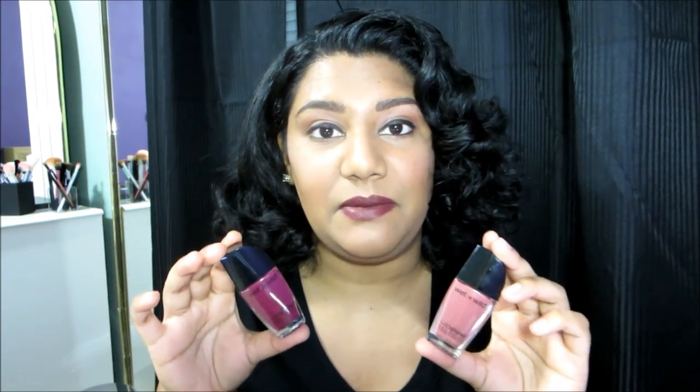I really like the updated packaging as well. These have great longevity, and if you use a really good top coat, they will last a really long time. Overall, I'm really pleased with these nail polishes — that's it for this review, see you next time!